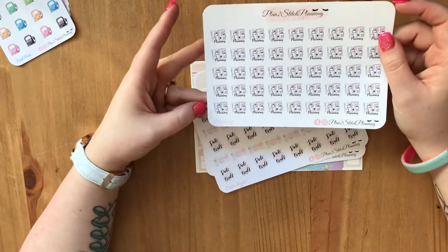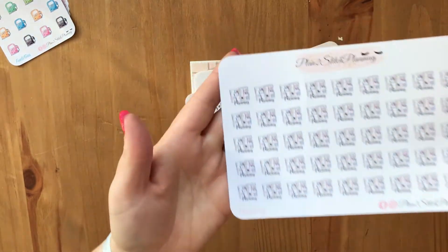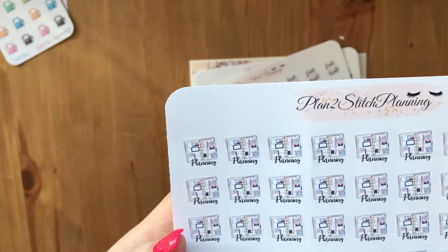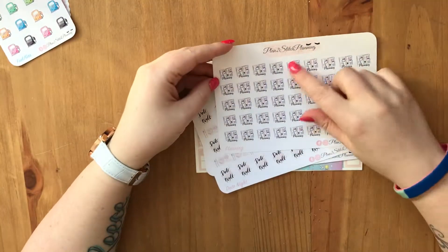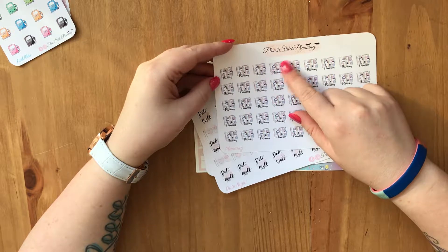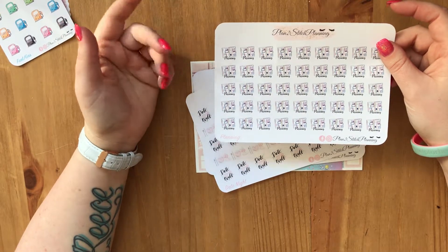These are the ones I've been waiting on the most. I spotted these and went 'oh my god, that's a mini happy planner!' They actually look like mini happy planners — they've got the discs down the middle and then it is a horizontal layout within the picture. They've been bought to represent planning in my mini happy planner.